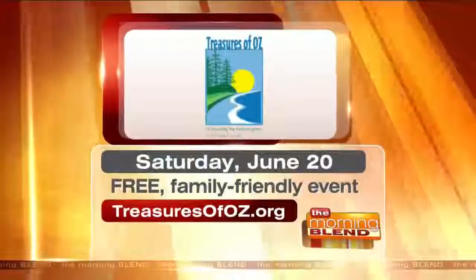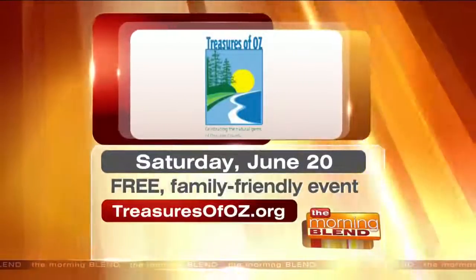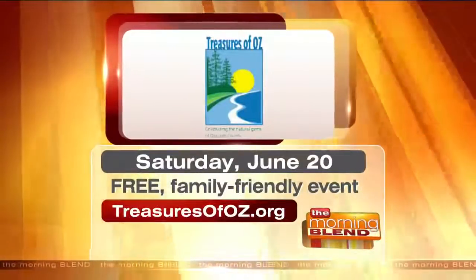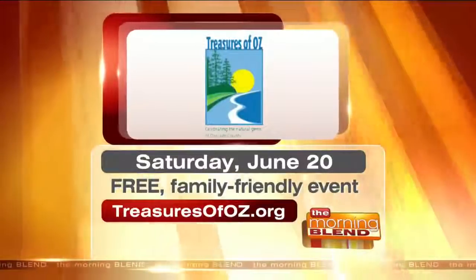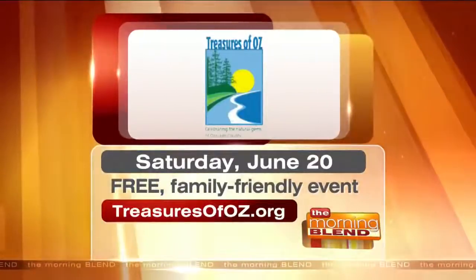What a unique opportunity to see the natural resources in our own backyard. June 20th — this Saturday — is the free, family-friendly event where you can learn more about getting a passport or visiting the seven treasures. For more information, visit treasuresofoz.org.